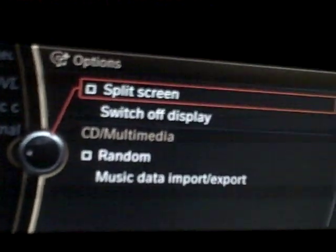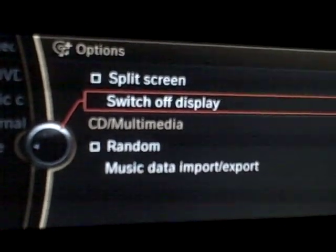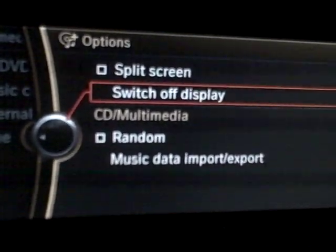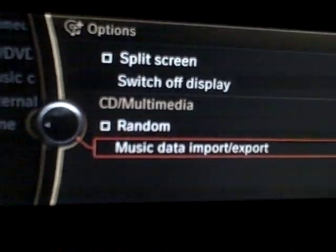If you jog the dial to the right, you'll see on this side of the screen a little plus arrow. If you hit the dial to the right and go far right, this screen is available on pretty much every single menu. It's really convenient if you're driving at night — you can switch off the display very easily, do random very easily, and I think if you have a USB stick, you can actually import things into the hard drive.